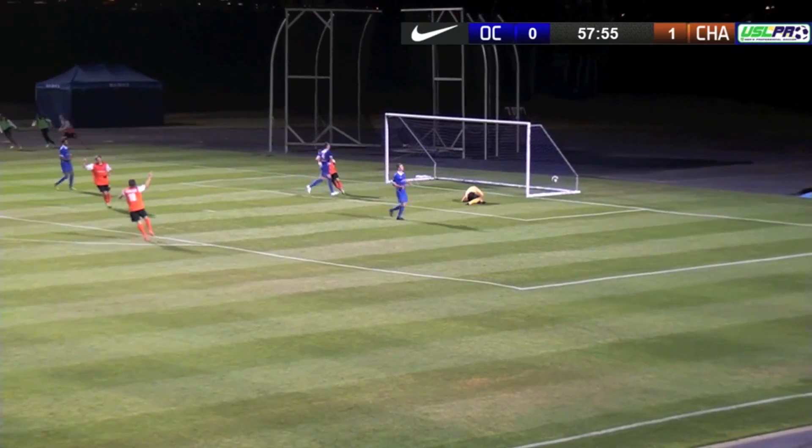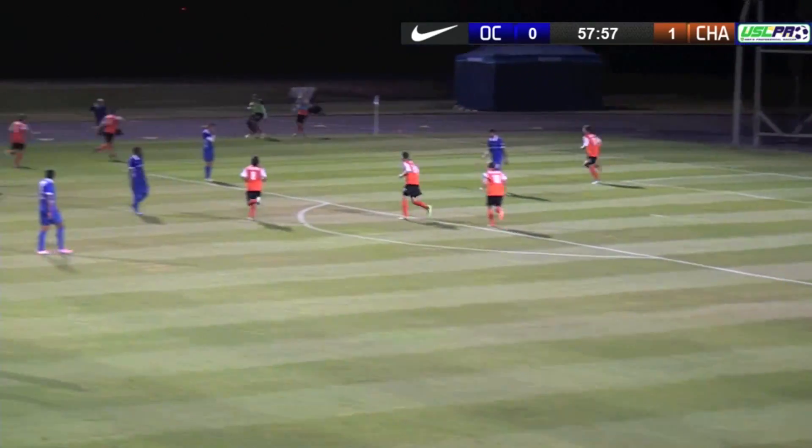Looking to curl to the far corner — that is a contender for Goal of the Week.